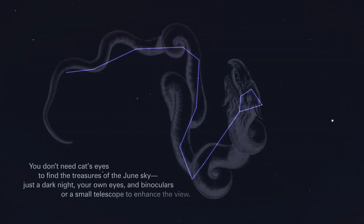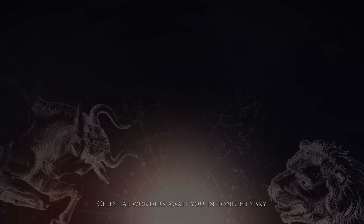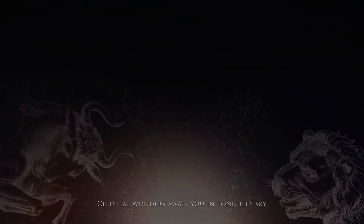You don't need Cat's Eyes to find the treasures of the June sky. Just a dark night, your own eyes, and binoculars or a small telescope to enhance the view. Celestial wonders await you in tonight's sky.